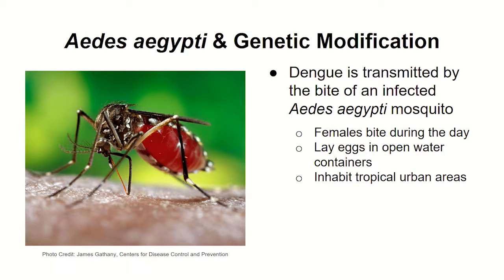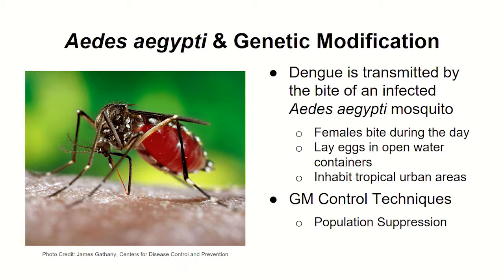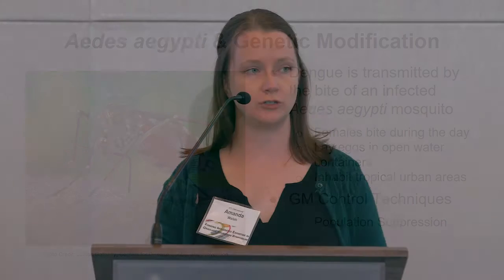If you think of water storage containers, plant pots, and little holes in trees, it becomes very difficult to control all the potential breeding grounds. They primarily inhabit tropical urban areas — it tends to be an urban issue rather than a rural one. There are two primary types of GM control techniques: population suppression, where you introduce an element to reduce or eliminate the mosquito population, and population replacement, where you replace wild mosquitoes with genetically modified ones incapable of transmitting the disease.